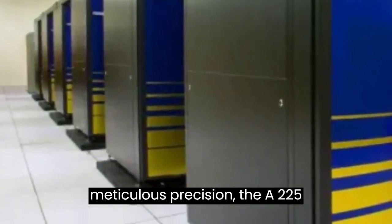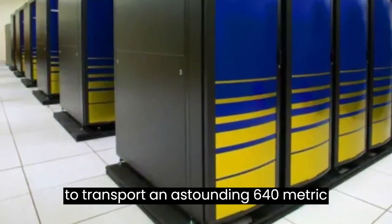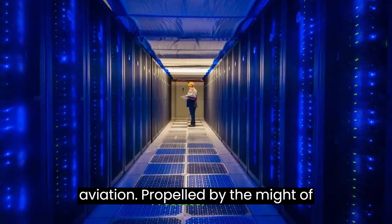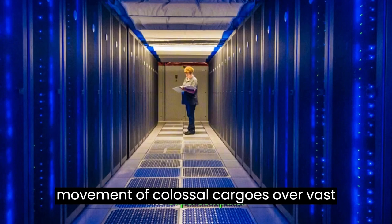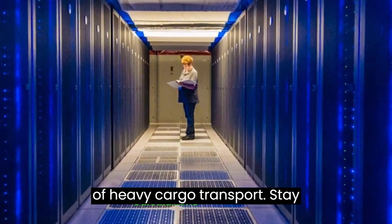Crafted with meticulous precision, the AN-225 Mriya boasts the extraordinary capacity to transport an astounding 640 metric tons, a feat unmatched in the realm of aviation. Propelled by the might of six turbofan engines, this aerial giant ensures the seamless and efficient movement of colossal cargos over vast distances, redefining the possibilities of heavy cargo transport.